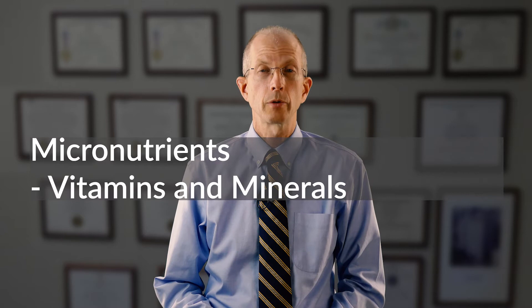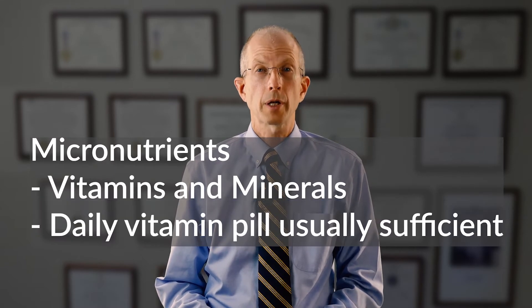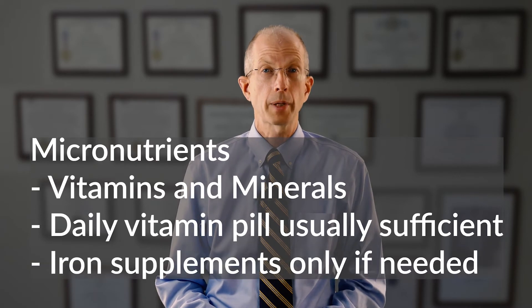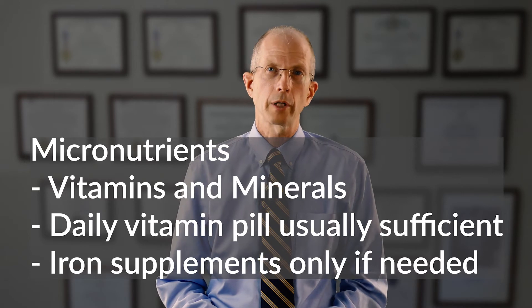Micronutrients are the vitamins and minerals your body needs to keep functioning smoothly. A daily vitamin supplement is generally enough for most people. In some cases your doctor may recommend iron supplementation, but only if your iron levels are low.